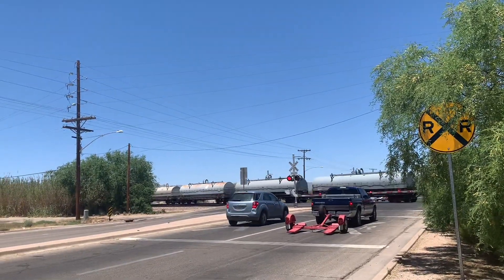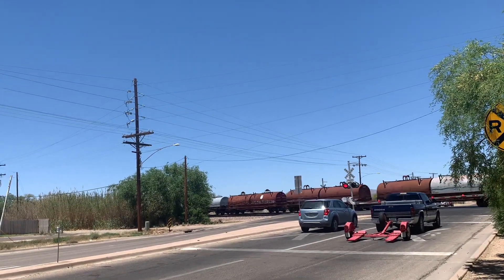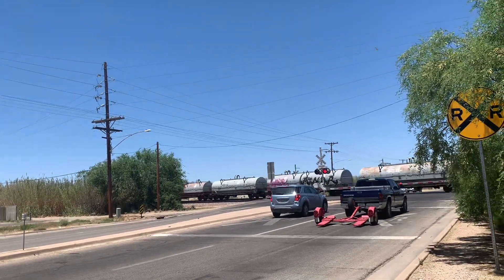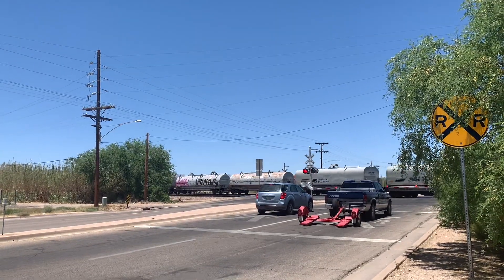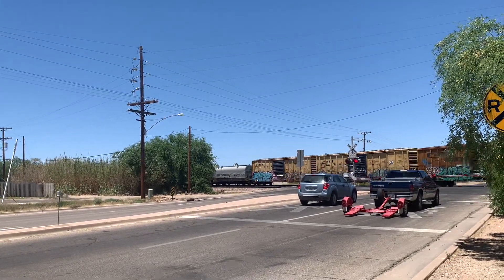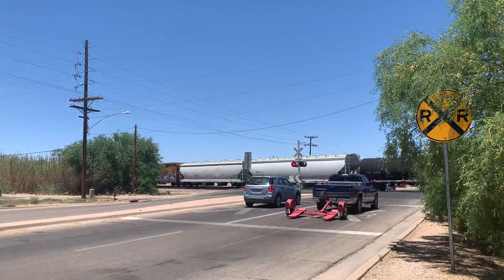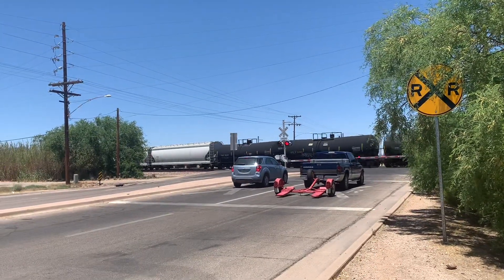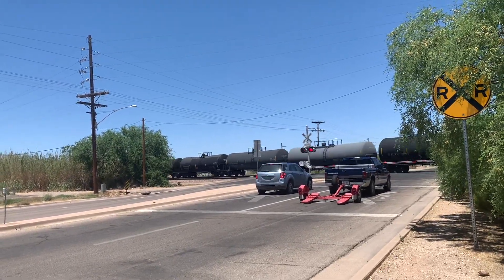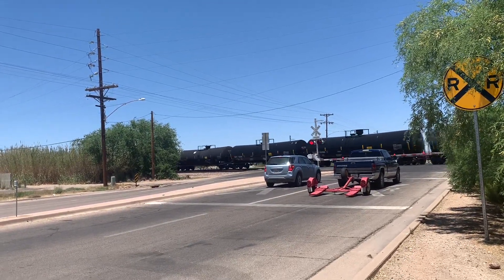Two cars are in the way now. Steel coil cars.